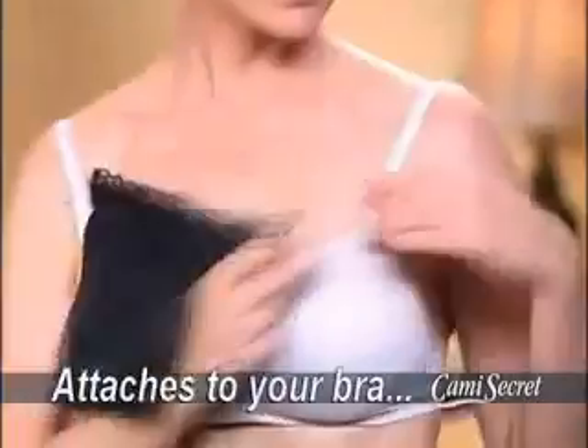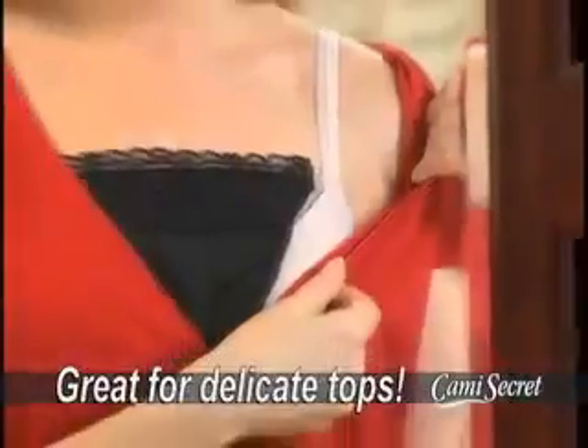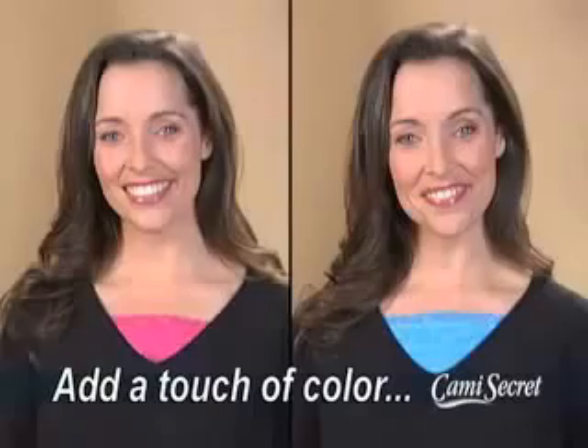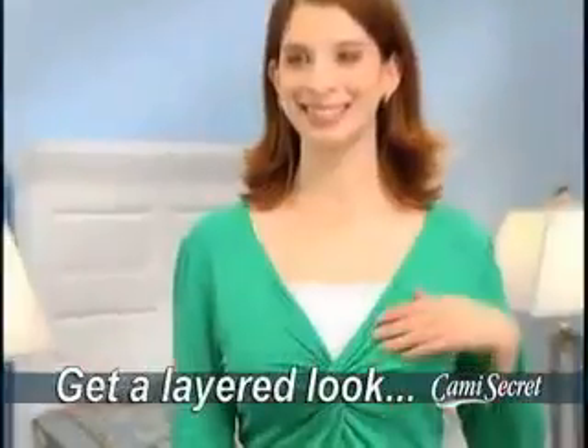Each Cami Secret is made of soft, breathable material with a beautiful lace border and is available in a variety of designer colors. Pins pull open and leave holes in your clothes, but Cami Secret attaches to your bra so you can wear all your favorite tops without ruining them — perfect for controlling necklines on delicate dresses or adding a touch of color to any top.